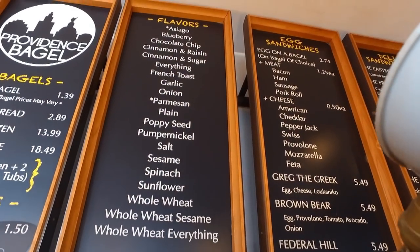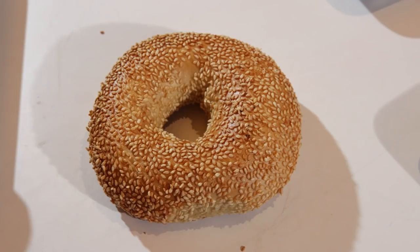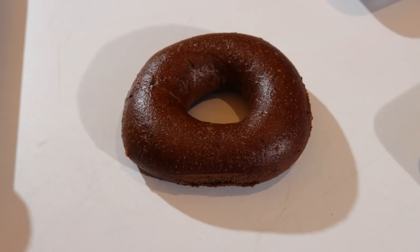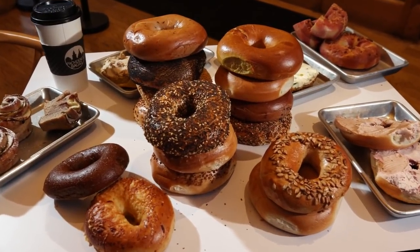We have 24 flavors of bagels every single day: plain, everything, whole wheat, sesame, onion, whole wheat sesame, poppy, garlic, whole wheat everything, salt, pumpernickel, sunflower, blueberry, spinach, asiago, chocolate chip, parmesan, french toast, cinnamon sugar, and cinnamon raisin. We have a lot.